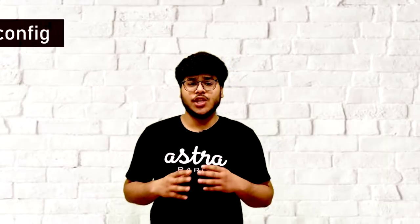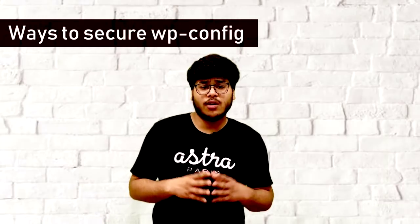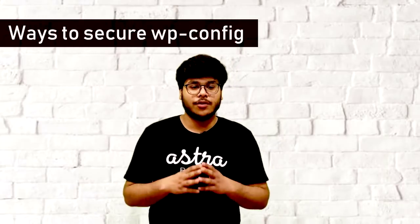Hey there! I am Moksha and I am a security engineer at Astra. Today we will learn 3 ways you can make your WordPress config file, or WP config file, more secure. Before jumping into it, let's first understand what the WP config file is and why it is important to protect.